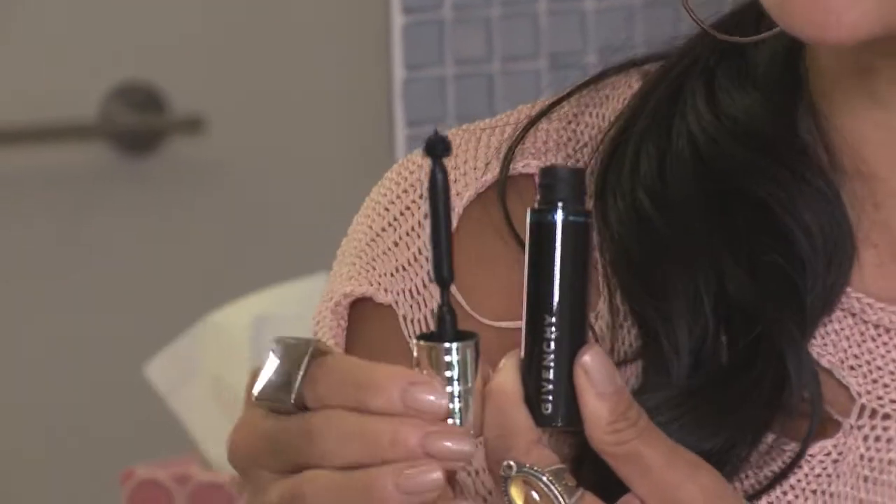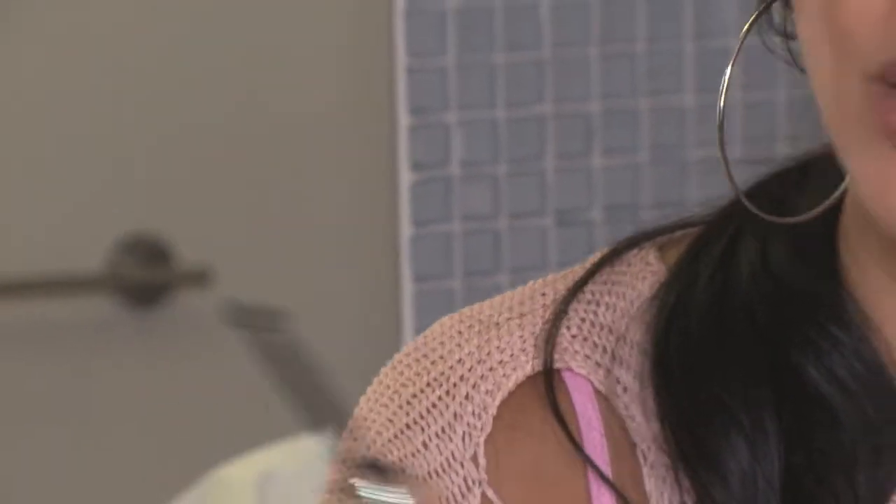This amazing mascara volumizes and lengthens, and the unique feature about this mascara is it's got a ball instead of a brush. This ball brush will literally grab each individual eyelash and volumize and lengthen and give you those voluptuous eyelashes that we all desire. I have Asian eyes so I don't really have long eyelashes, and this definitely lengthens and makes it much more full.